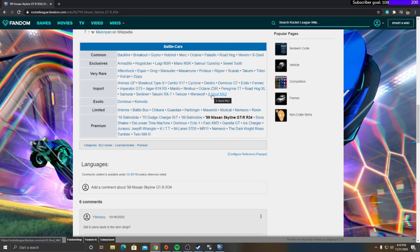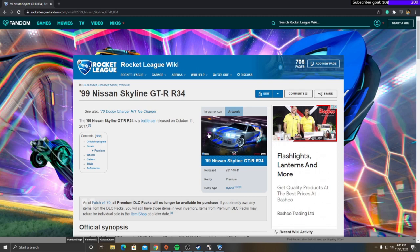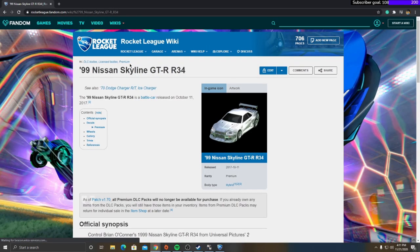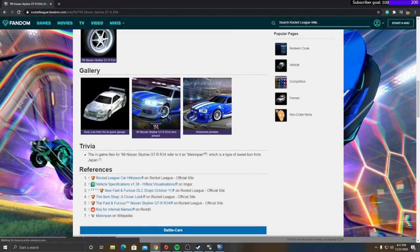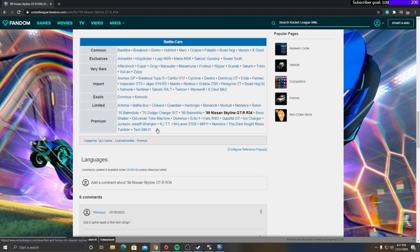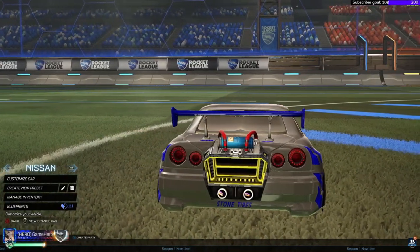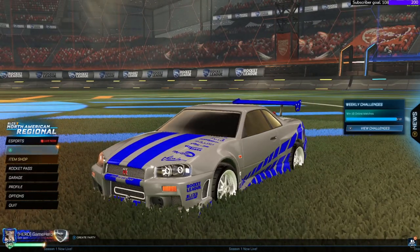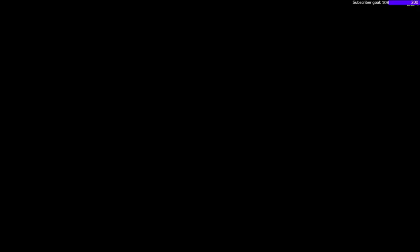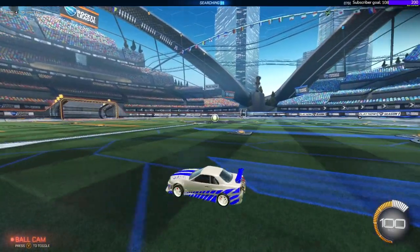Someone in the chat asked if it returned — yeah, it's a pretty high demand car right now. It was on the back mobile and its last appearance was from an update that happened, and it never came back in the shop. Not sure how the license stands for it. It's a pretty nice car — you got the hybrid hitbox, really really nice car.